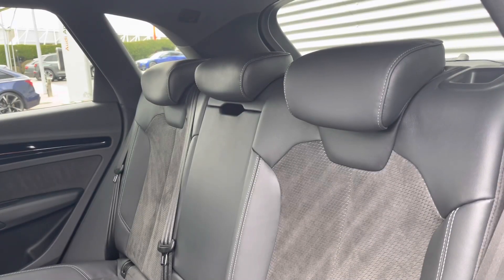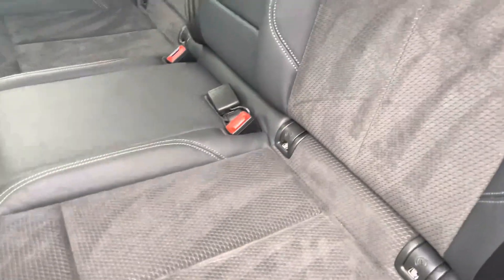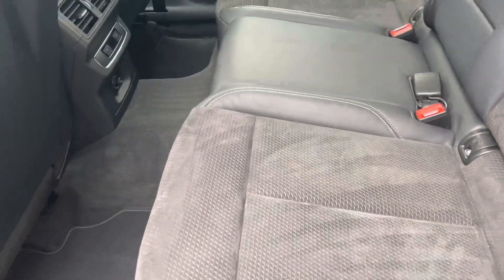Rear passengers can get comfortable in the leather Alcantara seats with the added benefit of ISOFIX anchor points for child safety. There is dedicated climate control and ample leg room for children and adults alike.